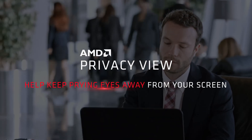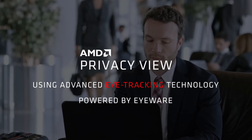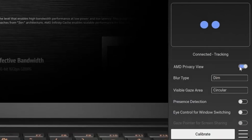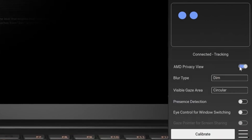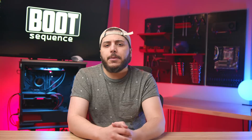The next feature is Privacy View. As the name says, it's a privacy feature that tracks your eyes and darkens the screen in areas you're not looking at. There are some options at the bottom right — presence detection probably means the feature only turns on when it detects someone over your shoulder. Eye control for window switching and gaze pointer for screen share are other options. If you had an AMD GPU, would you use any of these? I'd for sure share my GPU power.